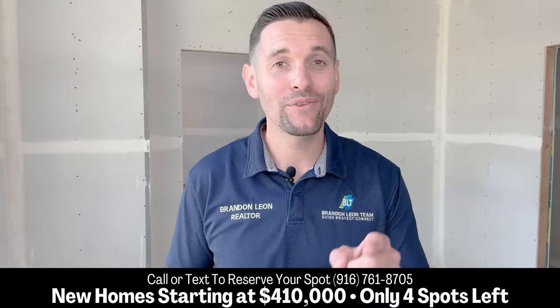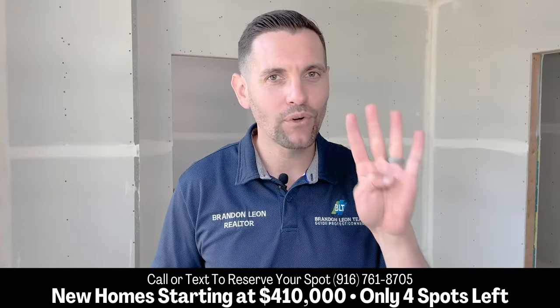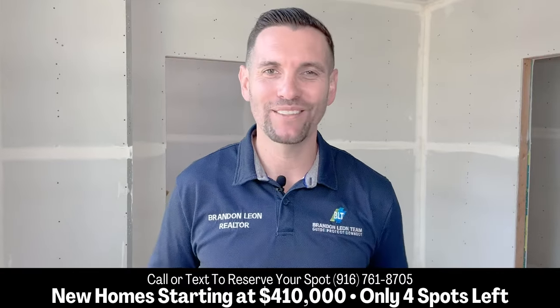Make sure to share this video with a friend you think could benefit from having a new home with no competition. We have four spots left available, so all you have to do is call or text me to reserve your spot today.